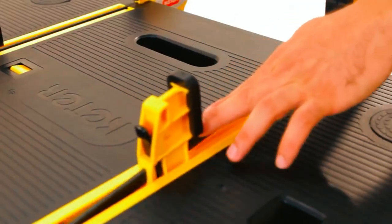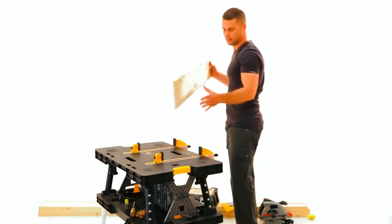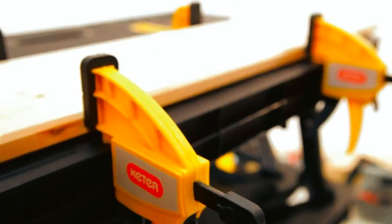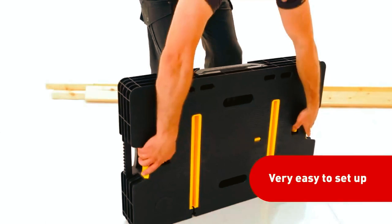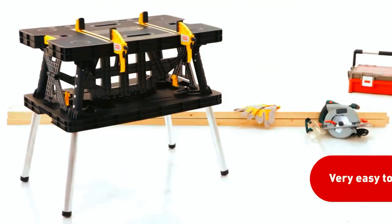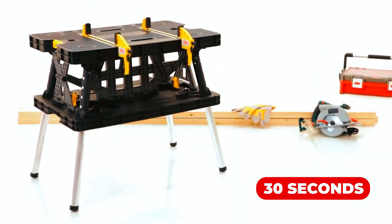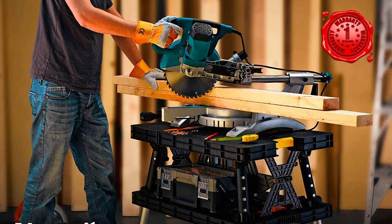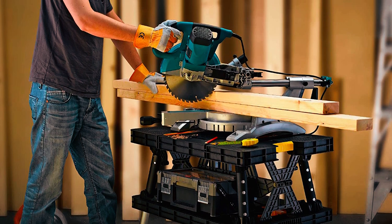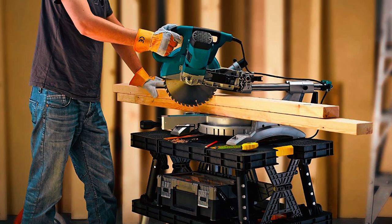Two 12-inch clamps are included to hold a variety of materials securely in place, making it ideal for woodworking, home improvement projects, and more. The KETER Folding Workbench features a unique quick-opening system that allows you to set it up in less than 30 seconds, and the work surface never rusts. With a one-year limited warranty, you can be confident that you are getting a high-quality product that is built to last.